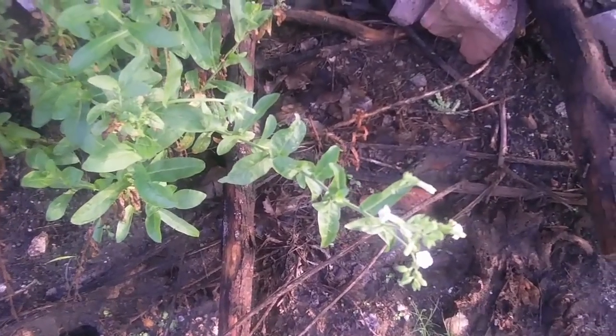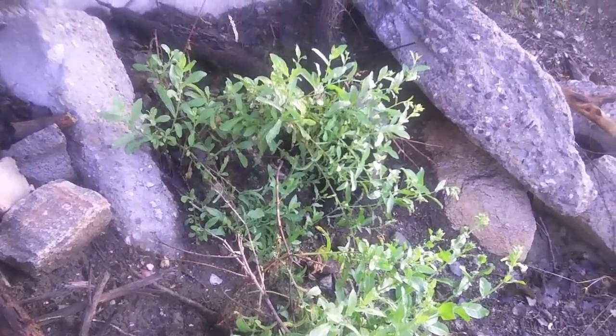So it's Nicotiana trigonophylla, and this is really common in the washes. You can see there's much more here and it grows all the way up and down.